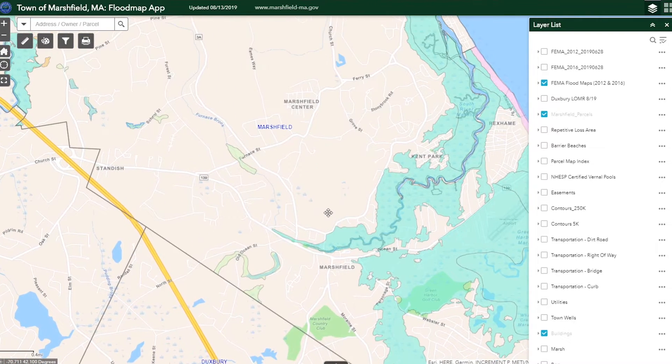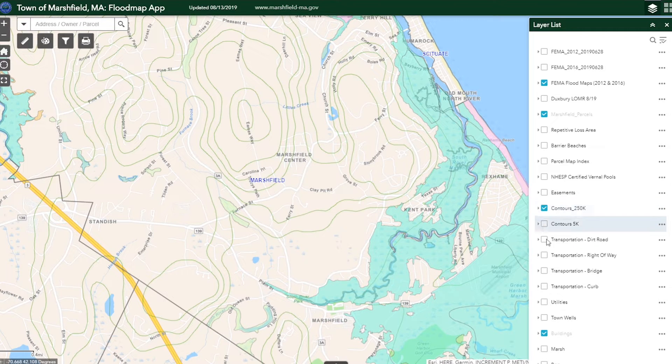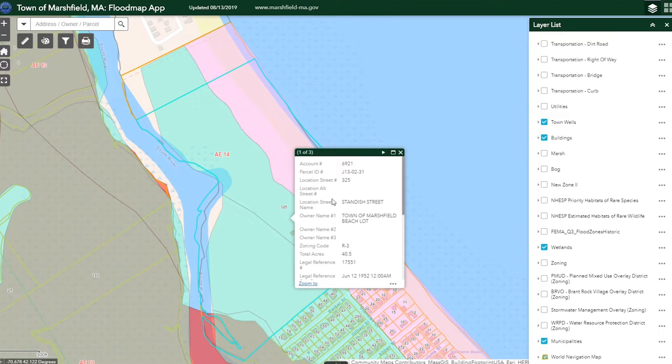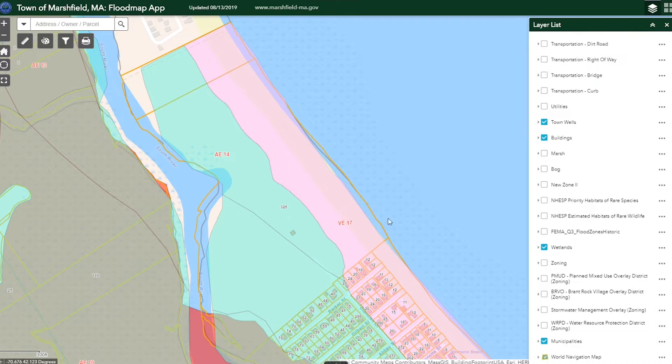On the back end that you don't normally see, there is a database attached to that, and what this allows you to do is do all of the data work that you might do in a database, but add a spatial component to it. So you can actually do spatial statistics and things like that, rather than just the straight data calculations you would be tied to with a normal database.